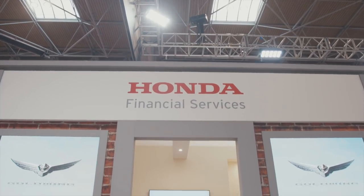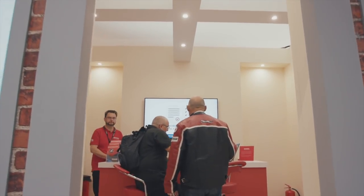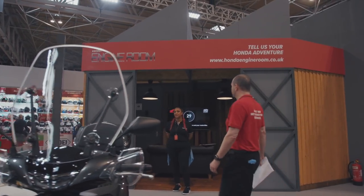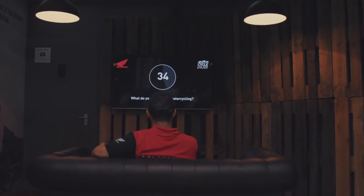On my other side here, keeping it accessible and easy for people, we've got Honda Financial Services to show you how easy it can be to get onto two wheels and ride. And come and tell us your story in the Honda engine room — come and film a little piece and tell us how much you love your Honda and what you've been doing on it. And you never know, you might become famous.